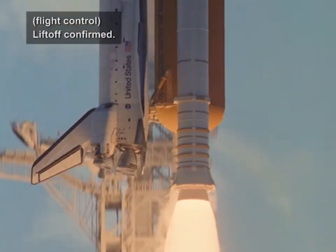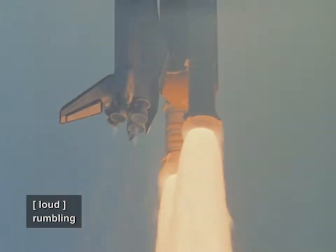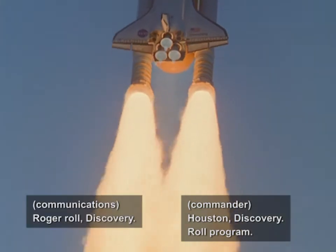Lift off confirmed. Copy lift off. Houston, Discovery roll program. Roger roll Discovery.